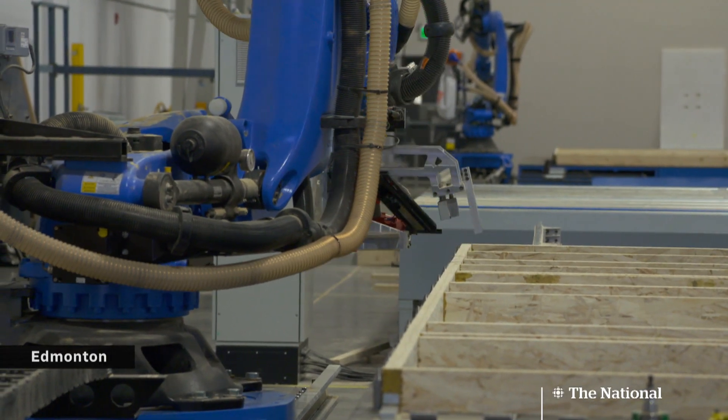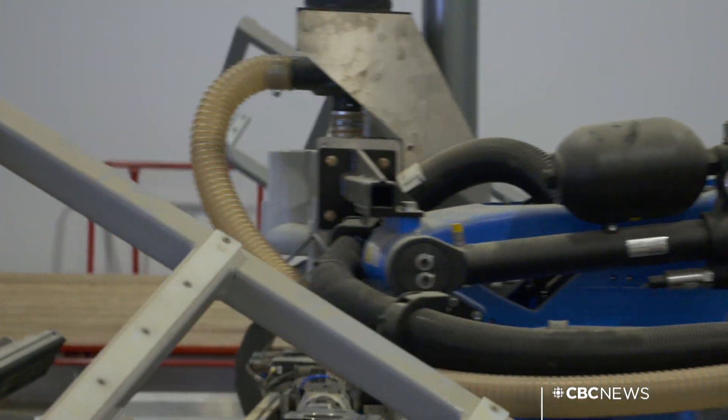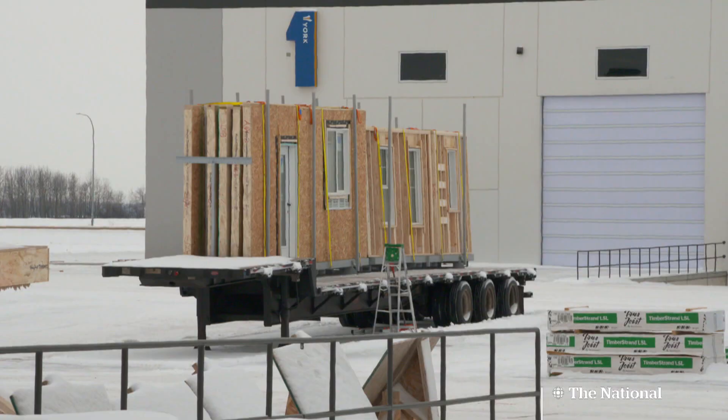They're now actually building a real home. In this Alberta warehouse, machines are assembling houses the same way they'd assemble a car. The same two robots are building all 25 walls going to the same house. And you can see over there, we've got two more robots — they're building all the floors of the same house.